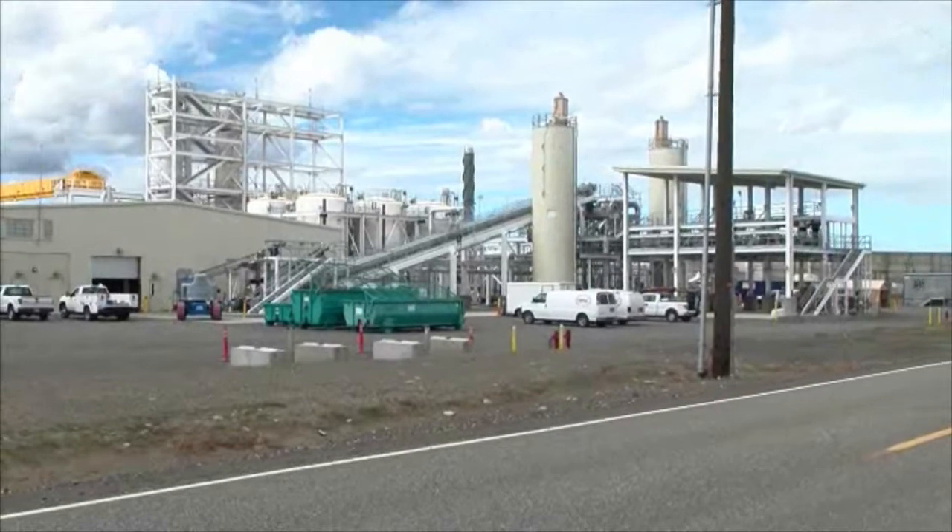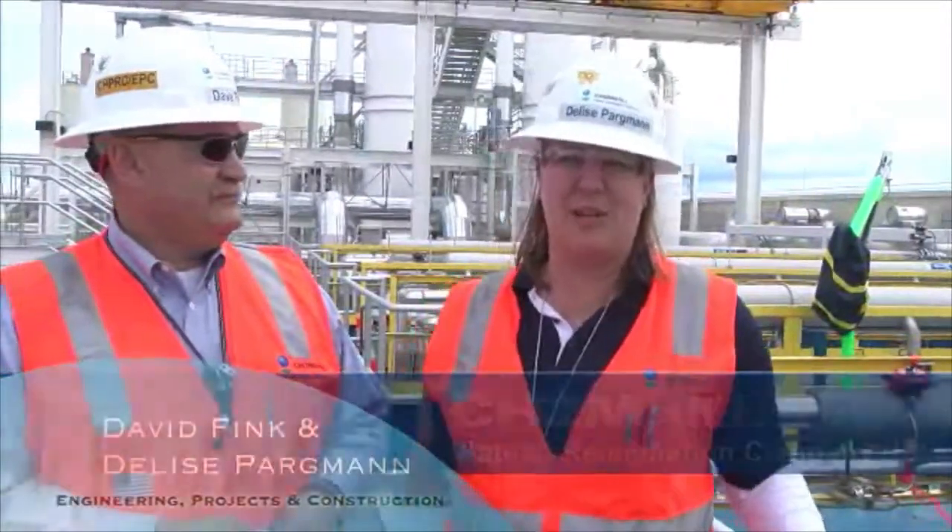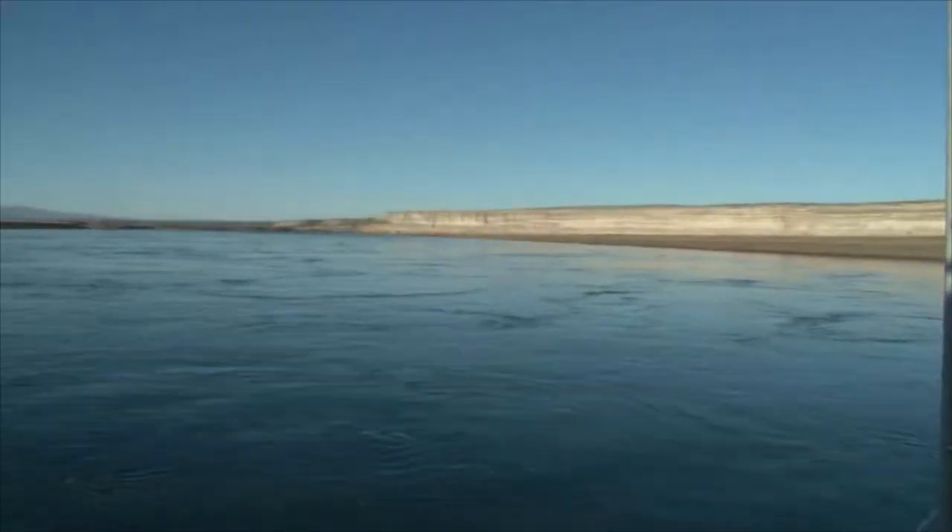The pump and treat system has been built to treat contaminants in the groundwater on the Hanford site. The goal of protecting the Columbia River and the community that we reside in is number one for us. It's been very great to be able to go home every day and tell my daughter that we are working every day to protect her future.